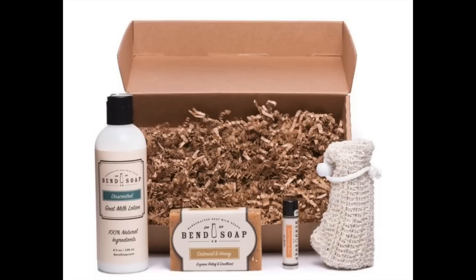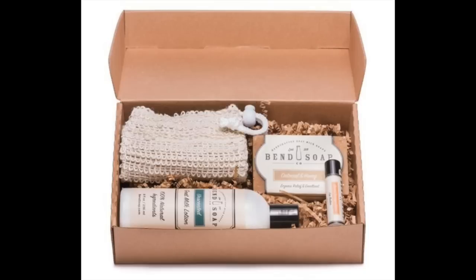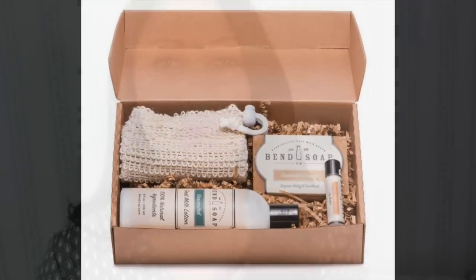Bend Soap is generously offering a giveaway of a starter gift set, which includes one full size goat milk lotion, a full size goat milk soap, a chapstick, and one loofah bag. You can enter the giveaway via my blog — I'll leave the link below. The giveaway will run through Rafflecopter for one week, and winners will be announced on the widget. This giveaway is open to US residents only. Be sure to use my link below and my code DC10 at checkout — new customers will always get 10% off when you use my code.